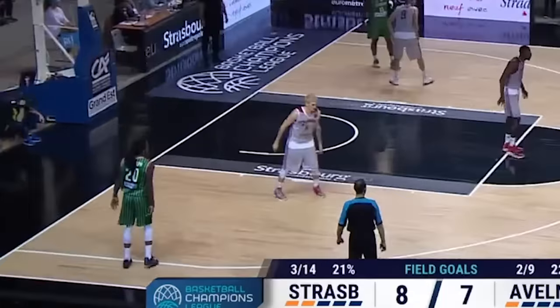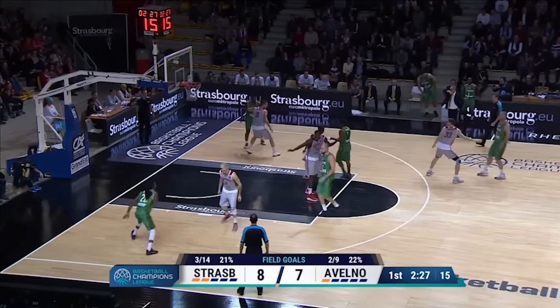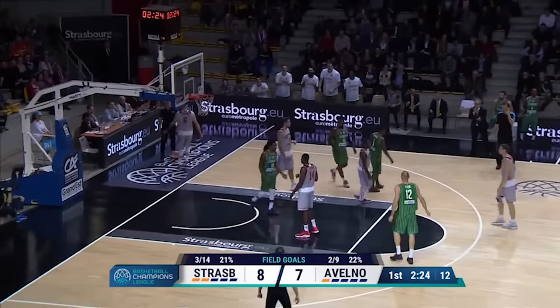And on the weak side, this is why it's so important to always see man and ball. As soon as Lacombe turns his head, it's a great lead pass by Marty Lunen to Levi Randolph who gets the layup, and Lacombe makes matters worse by fouling and giving up the and-one.